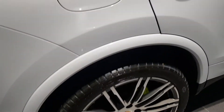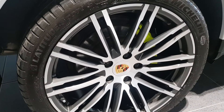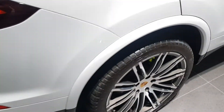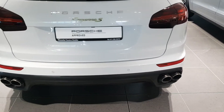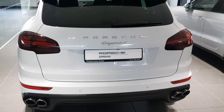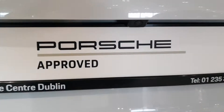The Cayenne diesel is further complemented by 21-inch turbo design wheels with full colour wheel centres, twin pipes either side, and park assist front and rear including a reversing camera.